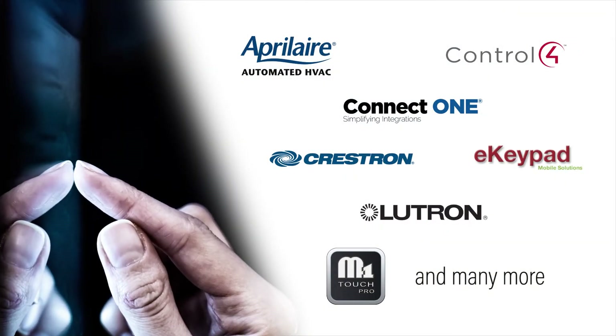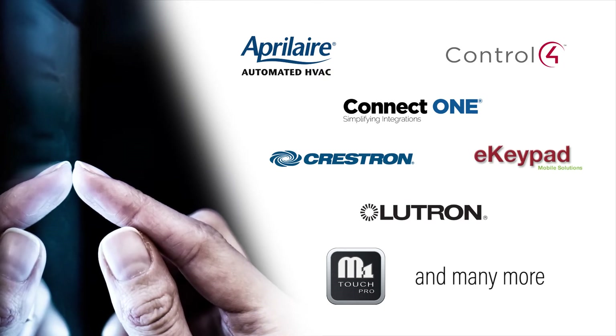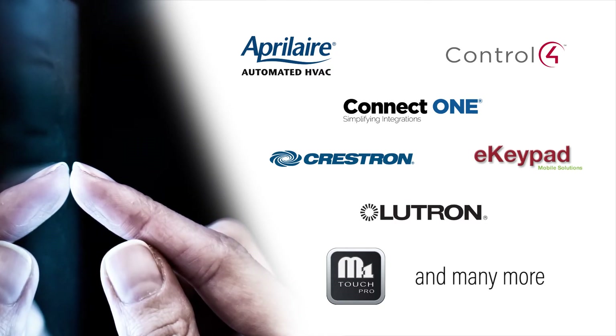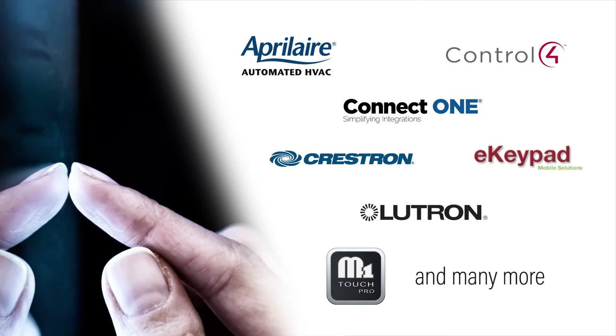M1 integrates with a variety of industry partner manufacturers, empowering you to work with the products you prefer or your customer requests. You can meet the needs of customers who are budget conscious and those who want high-end options. View a full list of M1 integration partners at elkproducts.com/partners.